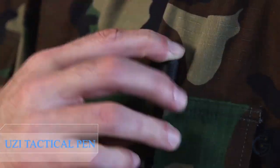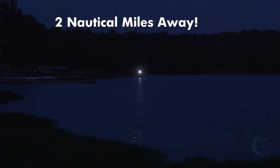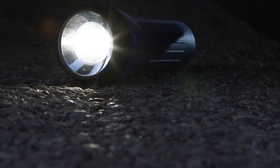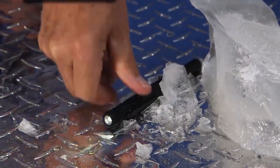Uzi Tactical Pen. Multi-purpose survival gadget with a pen that provides a smooth writing experience with a real ballpoint tip on one end and a carbide tip glass breaker on the other end. A real ballpoint tactical pen that becomes a tactical tool in case of emergency — shatters a car window in one strike and can be used as a weapon.